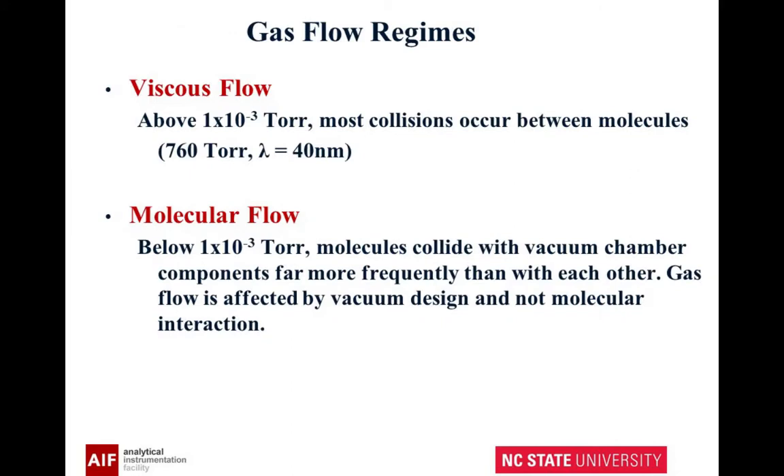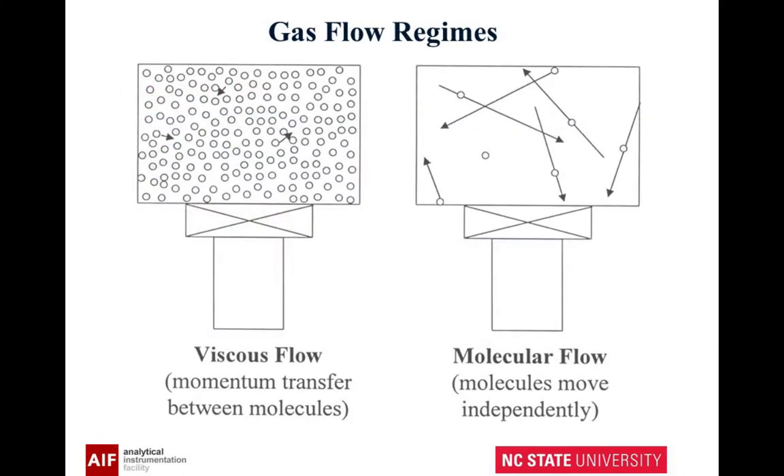Now let's talk about gas flow regimes. Above 10 to the minus 3 torr, collisions occur between molecules. Below 10 to the minus 3 torr, the molecules collide with the vacuum chamber. Here you have collisions between the molecules; here you have collisions with the vacuum chamber. Here's a schematic to show that. Once you get below 10 to the minus 3 torr, you essentially put all the stress on the system you can imagine.